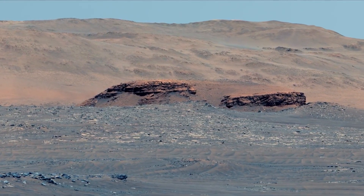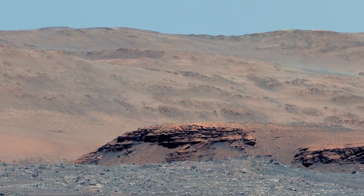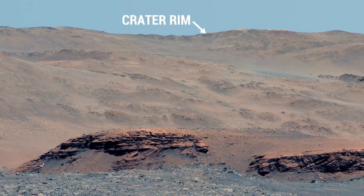The mountains that you see in the background are the rim of the crater. They are more than half a mile high and about 6 miles away.